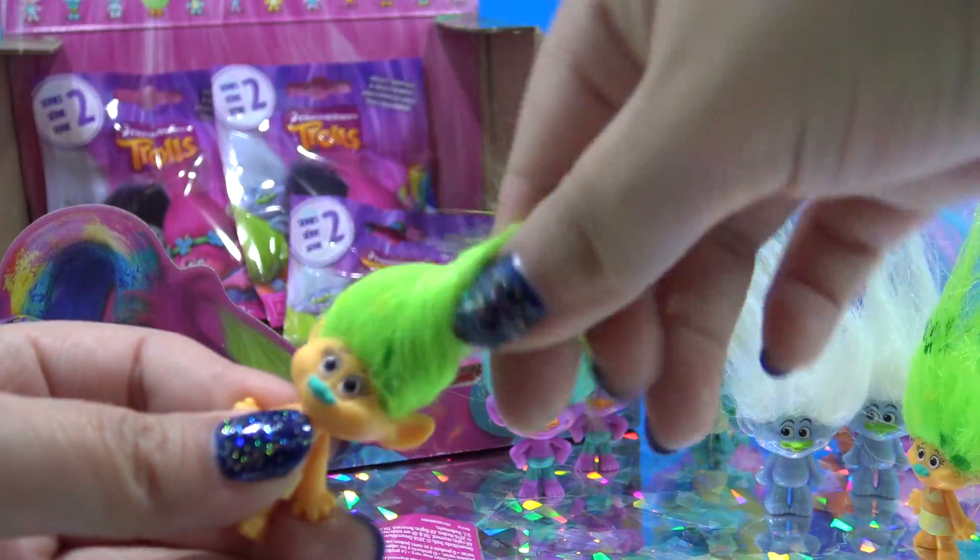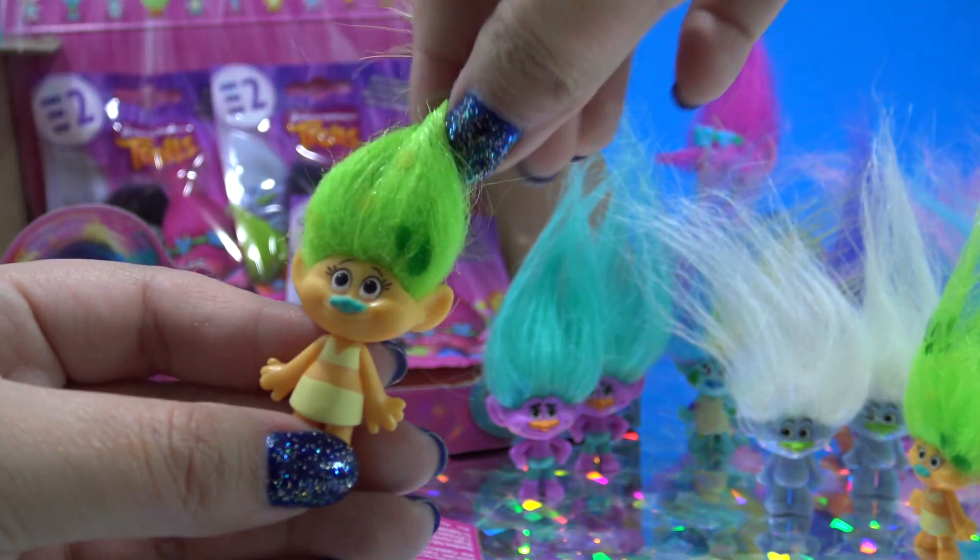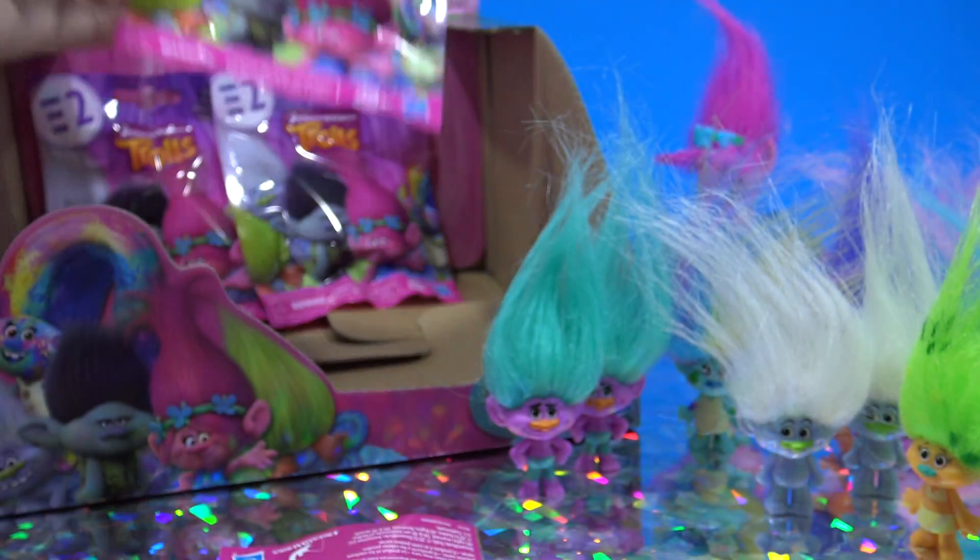Really? What are the chances? I am pulling dupes one right after the other. The hair on the second one definitely looks better than the first though.